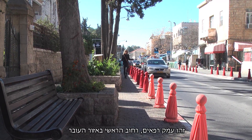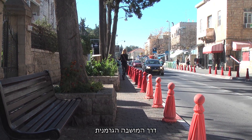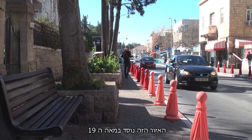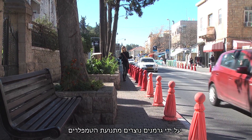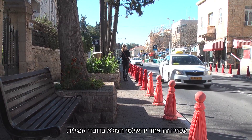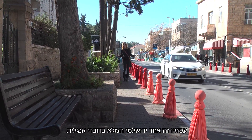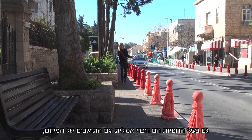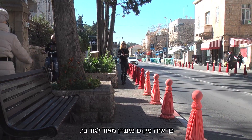This is Emek Raphaim, which is the main street running through the German colony, also known as Moshevah HaGermenik. This area was founded in the 19th century by Germans from the German Temple Society. This is an area of Jerusalem which is really full of a lot of English speakers, and the shop owners who speak English and the residents speak English, so it's kind of an interesting place to live.